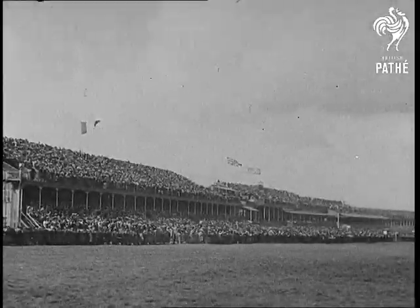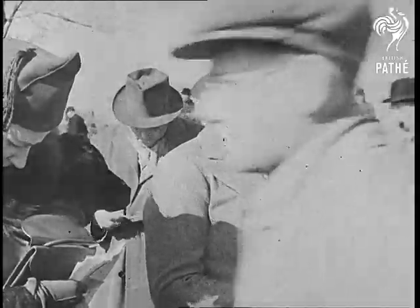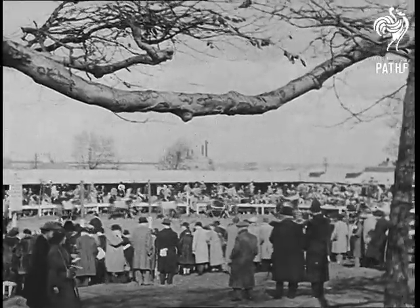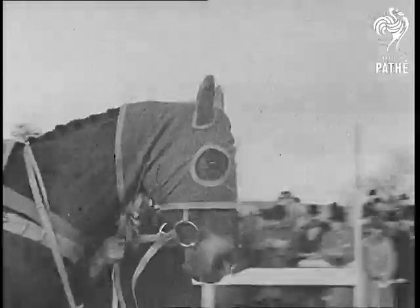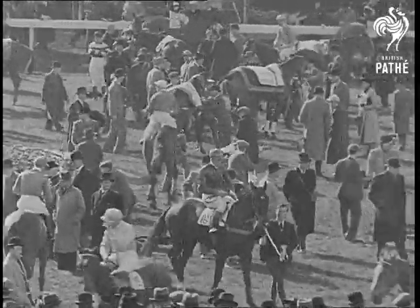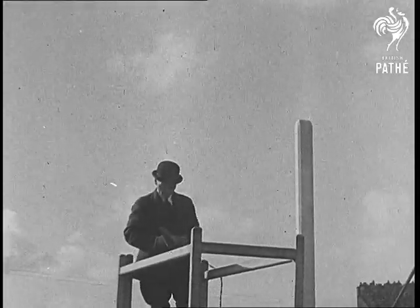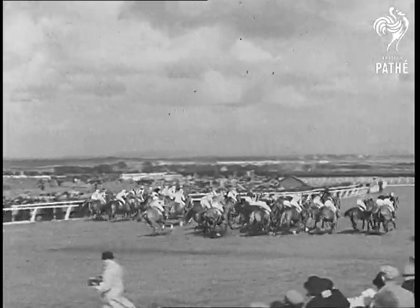Now we come to the greatest spectacle that the turf anywhere in the world can provide: the Grand National Steeplechase at Aintree near Liverpool. The word steeplechase originated with the days when men used to match their hunters to ride across country. They usually chose a fixed point near a steeple to guide them on their way. It was grand sport, but spectators had little chance of seeing anything but a fraction of the race. So made-up courses where the circuit could be seen from enclosures came into existence. Just a hundred years ago, the Grand National was first run, and it was soon discovered that only horses possessing exceptional speed and stamina could stand up. Today, the thirty jumps over the four-and-a-half-mile course still attract only the very finest steeplechasers. And now, we'll let the race tell its own story, that you may watch the splendid action of these thoroughbreds as they take jump after jump round the grueling course.